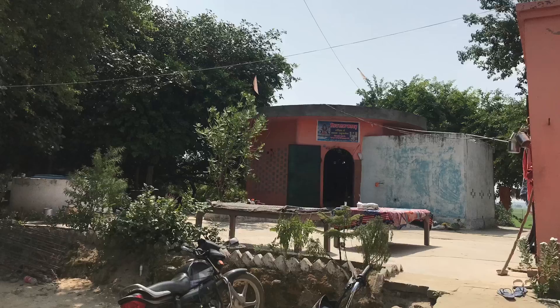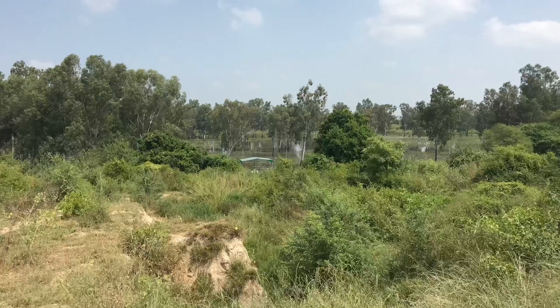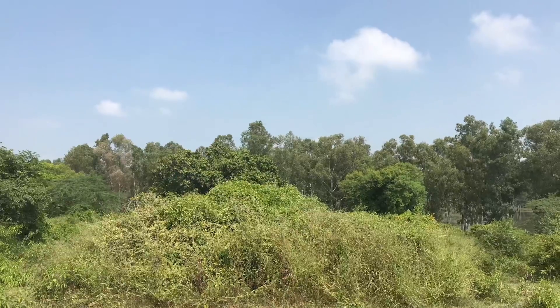If you need a break from usual urban life, this is a place for you to visit. If you are staying in Kurukshetra or around, just enjoy the views. Thanks for watching, bye.